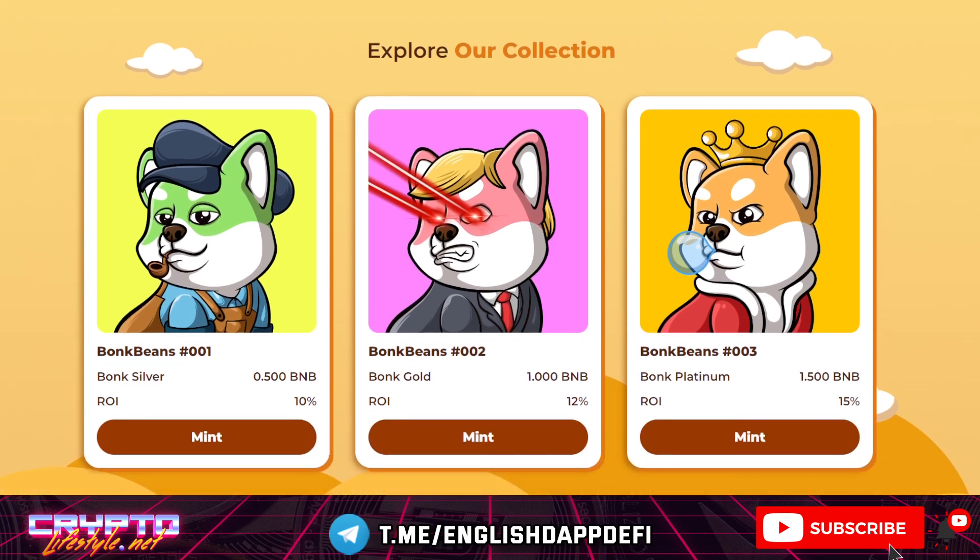First of all, there are three-tier NFTs that can get you some extra benefits. There's a Silver, Gold, and Platinum. Silver costs 0.5 BNB, Gold 1 BNB, and Platinum 1.5 BNB. They will give you higher ROI. The basic ROI here is 8%, but if you buy an NFT it will give you a boost. Other than that, it will also give you a discount for future miners that you buy — they will be cheaper for you and will generate additionally more income.